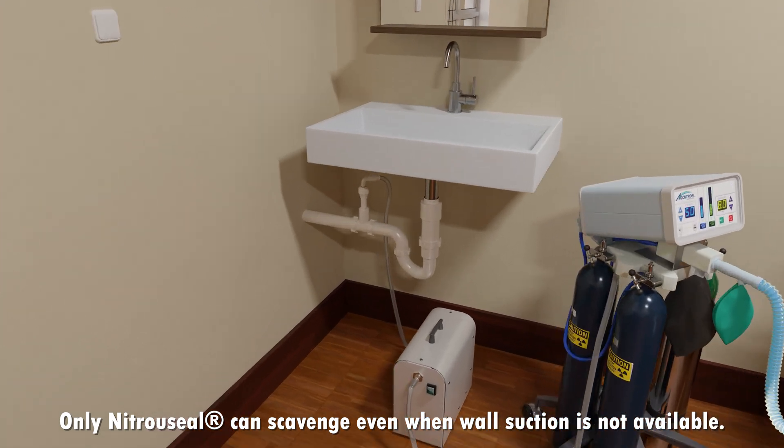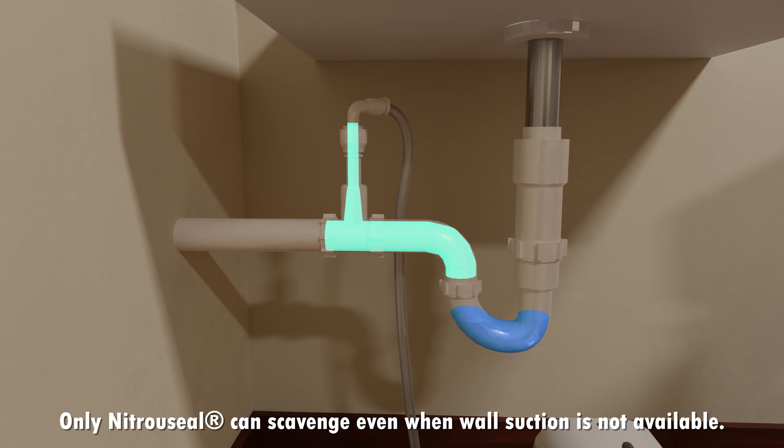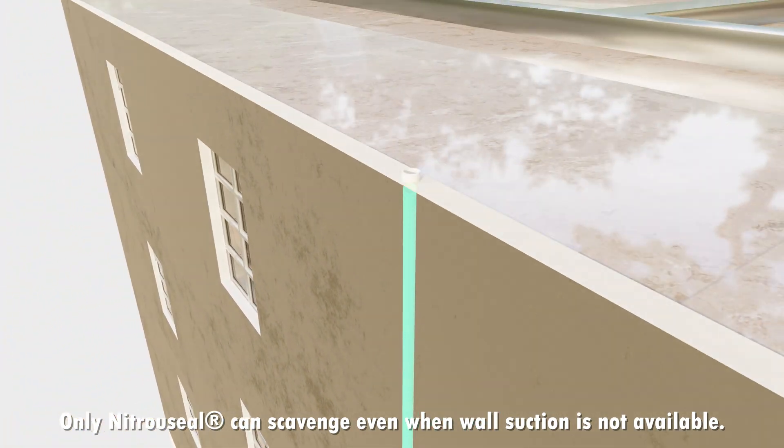Only the NitroSeal nitrous system can scavenge exhaled nitrous even when wall suction is not available. This is done using the easily installed patented vent connector and the FDA-cleared mini scav vacuum pump, only available from NitroSeal.